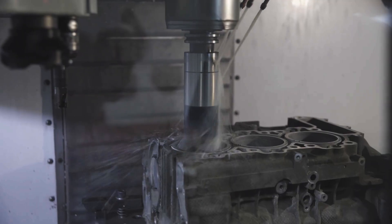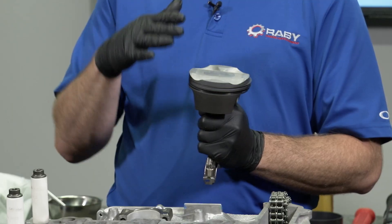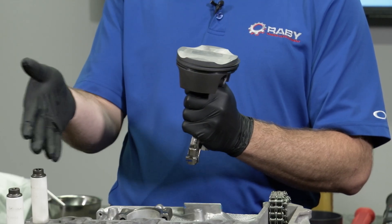Once that happens, the engine block may need to be bored and sleeved, or replaced entirely. That's why using the correct ferrous-coated pistons in Alusil and Lacasil engines is critical.